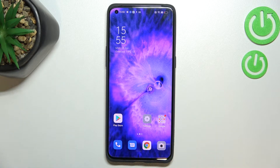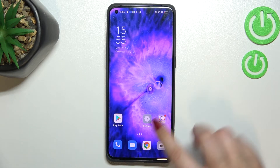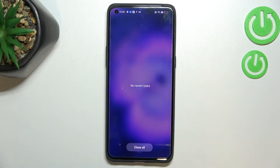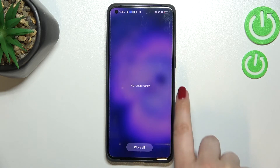We had the info that the phone is in good condition. We can enter the Recents to check, and as you can see, we've got no recent tasks, which means we just successfully closed all background apps.